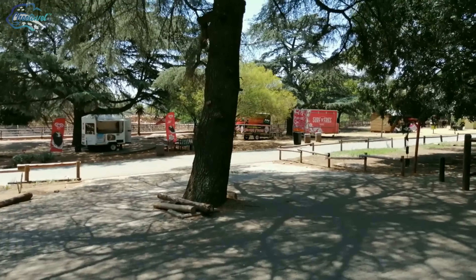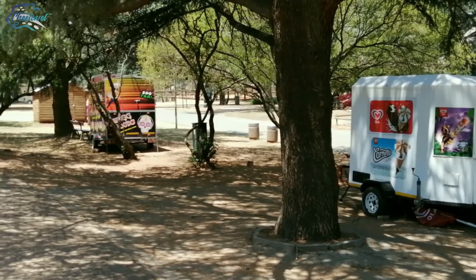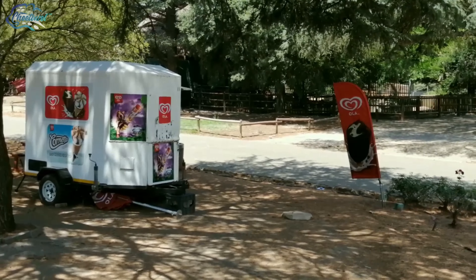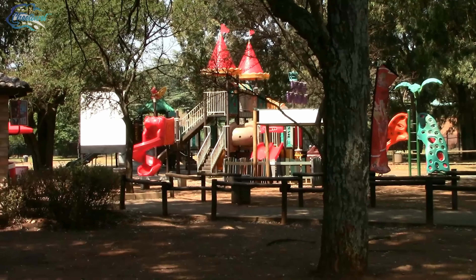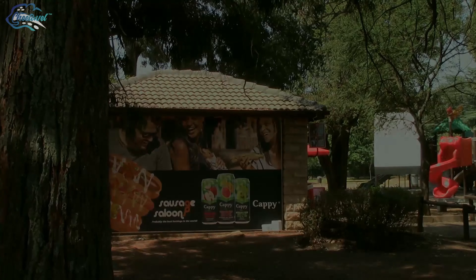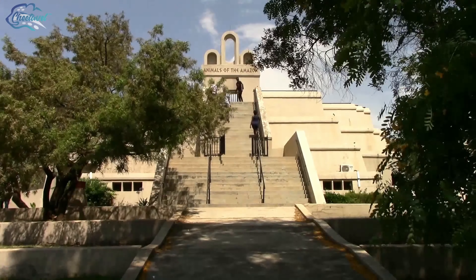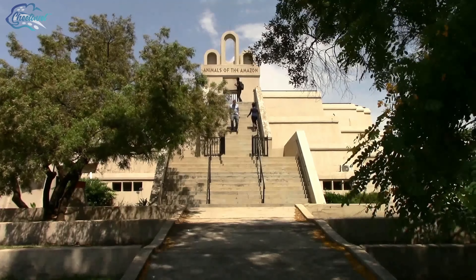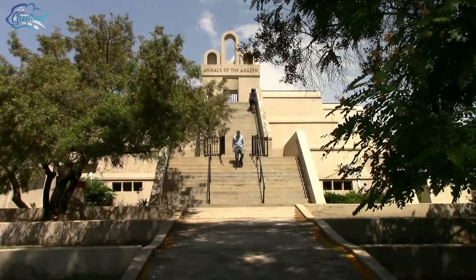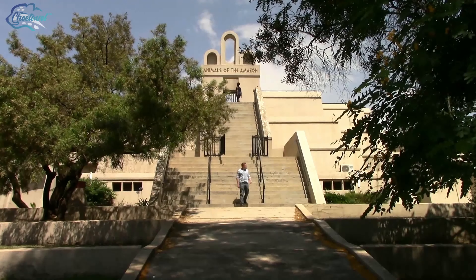It's hot and hungry work to look at all these magnificent creatures. Luckily there are many food and refreshment stands to cater for every need. The Amazon pavilion showcases many rare and unique specimens that you may never have the chance to see again. It highlights the truly international character of the Johannesburg Zoo, where you can see not only Africa's wildlife but species from throughout the world.